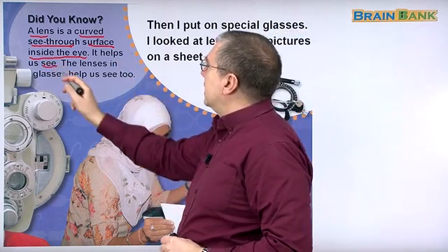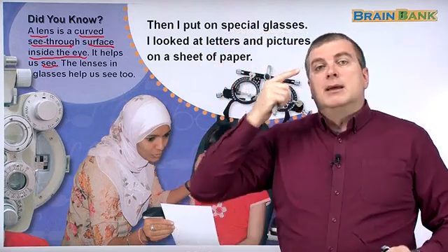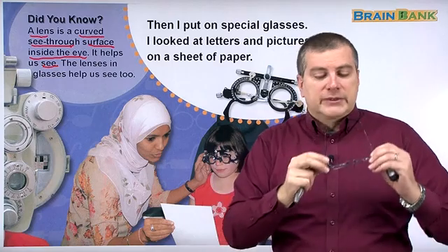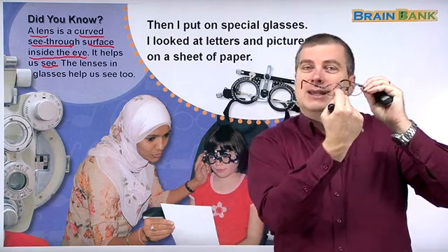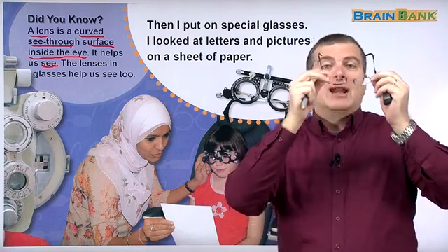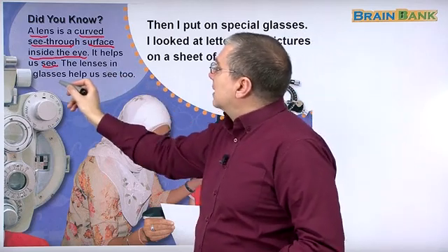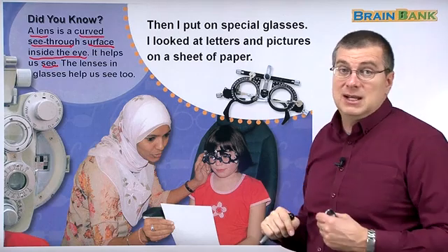The lens helps us see. But sometimes, for some people like me, the lens is not perfect — it's not the perfect shape, so it's hard to see. What happens is we use another lens, like the one in this glass. It's also see-through, and if I put it in front of my eyes, I can see. The lenses in glasses help us see too, just like these glasses here.